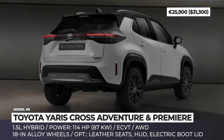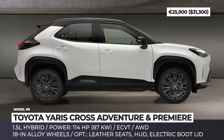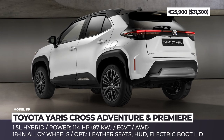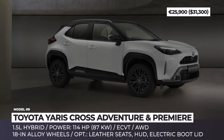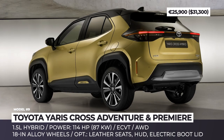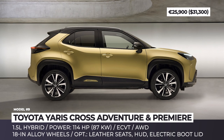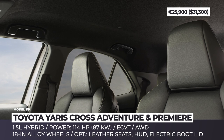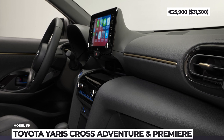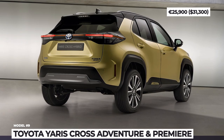Toyota Yaris Cross Adventure and Premier Edition. Based on the all-new hybrid-only Yaris Cross, these are the most off-road-focused trims of the model. The Adventure trim is distinguished from the regular model by new bumper protection, silver roof rails, 18-inch alloy wheels with a dark gray finish and a special dark gold interior trim. In 2021, the Yaris Cross can also be ordered in the limited Premier Edition, which builds on the Adventure by adding leather seats, a powered back door and a head-up display. Both are powered by the unchanged 1.5-liter hybrid system delivering 114 horses, optionally accompanied by Toyota's intelligent all-wheel drive that activates autonomously when road conditions require.